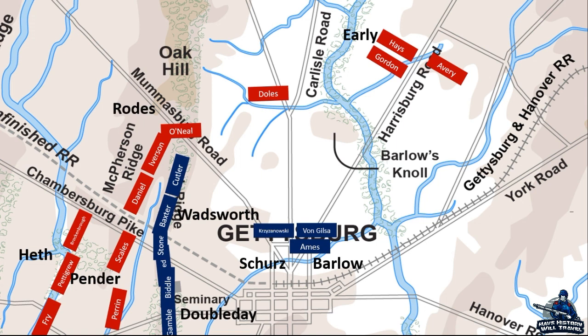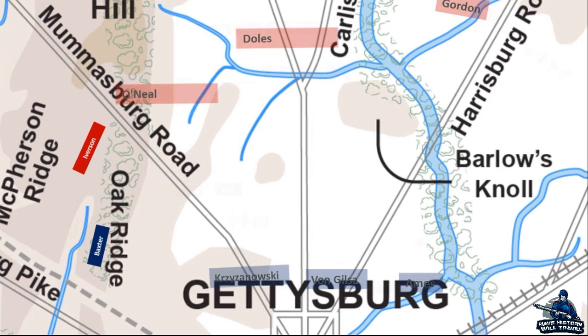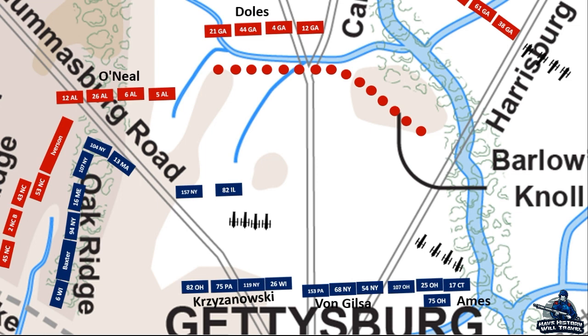As Robert Rhodes' division pressed the Union Army from the northwest and the divisions of Dorsey Pender and Harry Heath attacked from the west, a fight also broke out north of town with a portion of Rhodes' division and the arriving division of Jubal Early. Since Major General John Reynolds had been killed earlier in the day, Major General Oliver Otis Howard, the 11th Corps commander, now took command of Union forces on the field. He sent the division of Francis Barlow and Schimmelfennig's brigade north of town to secure the Union line defending Oak Ridge.